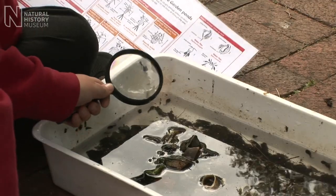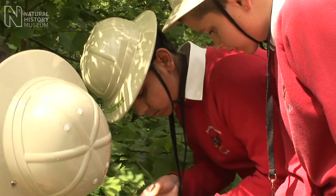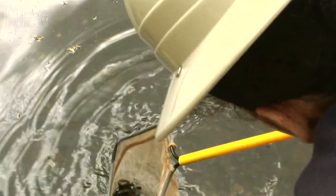Here, you can become an explorer of the natural world, searching for clues about habitats, looking at leaf shapes and learning about animals that might be living in your own back garden.